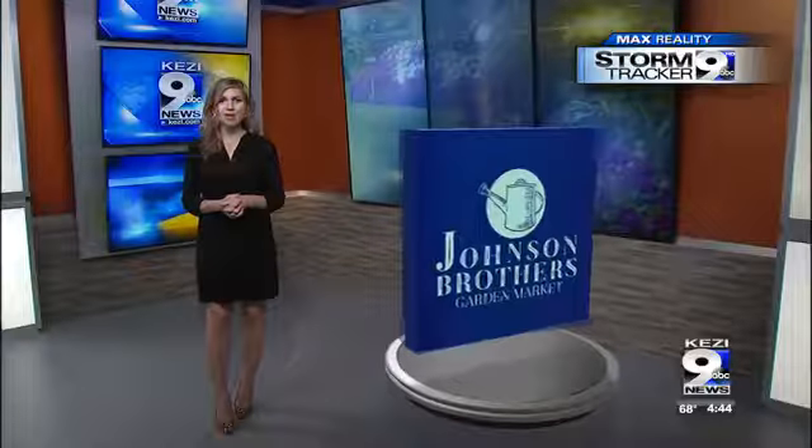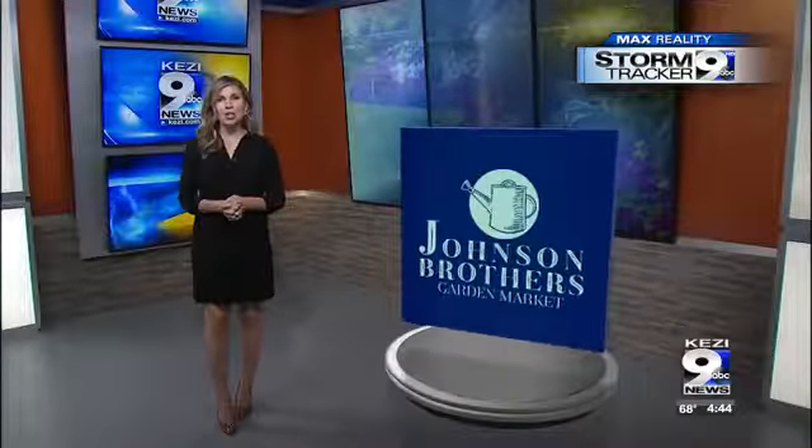Fall weather may already be here but fall doesn't officially start until Monday. Caleb Johnson from Johnson Brothers Garden Market shows us some great plants to help transition your garden into the fall season in this week's In the Garden. We're focusing on stone crops this week — Caleb, can you tell me some of the different things about these stone crops?